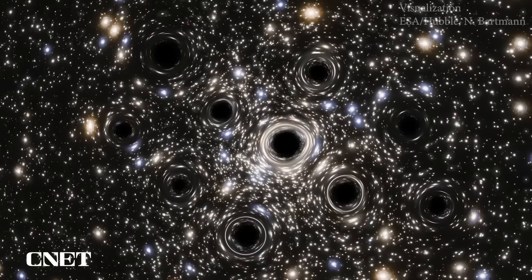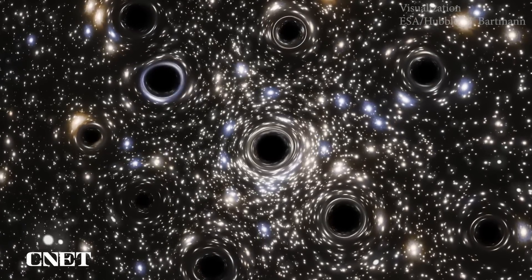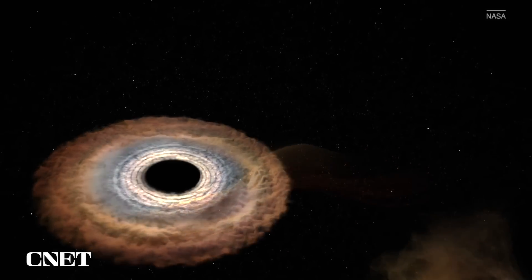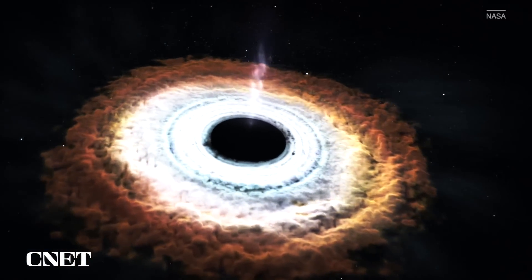So if light can't escape the center of a black hole, how do we know what they actually look like? We're not actually looking at the hole itself when we see them, but the hot ring of gas and dust that's swirling around the black hole and getting sucked into the middle. That's known as the accretion disk.